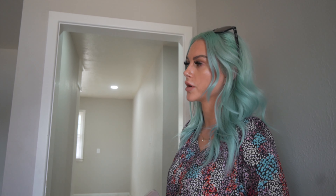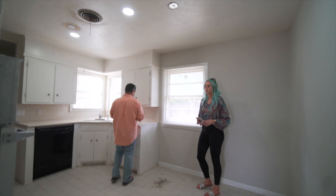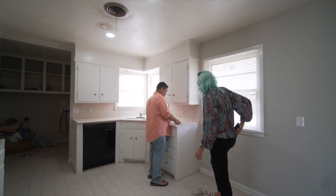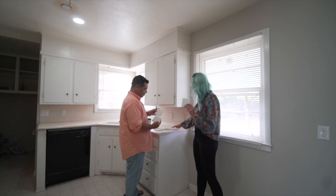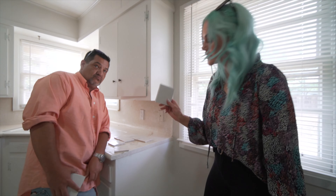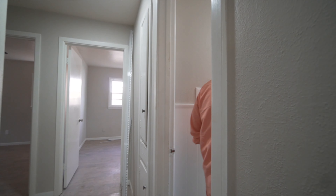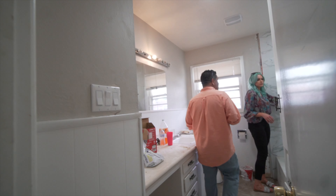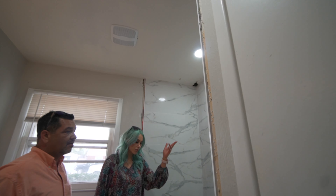Looking at rent, ballpark comp is probably close to $1,300 per month for a long-term lease. The seller is currently working on doing all the remodeling, so if we can use our imagination to put everything together — this backsplash, the kitchen is going to be an entire remodel, and this tile right here is going to be the backsplash.